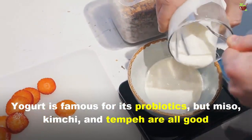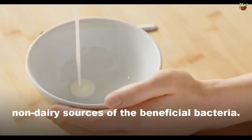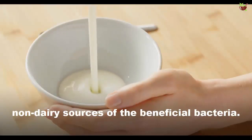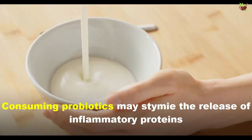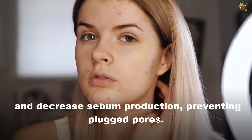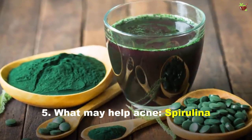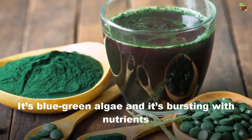Number four: probiotic-rich foods. Yogurt is famous for its probiotics, but miso, kimchi, and tempeh are all good non-dairy sources of beneficial bacteria. Consuming probiotics may reduce the release of inflammatory proteins and decrease sebum production, helping prevent clogged pores.